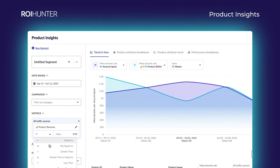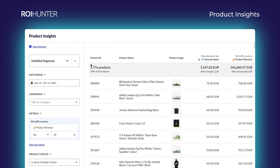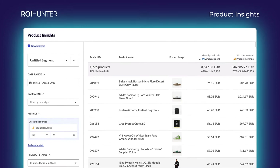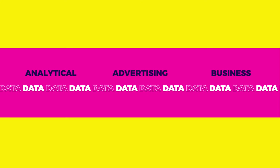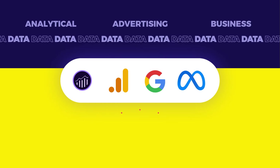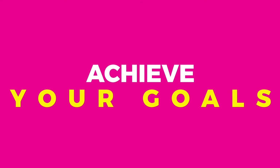ROI Hunter's New Product Insights gives you everything you need to understand and control your dynamic campaigns — integrating your analytical, advertising, and business data from across channels into one SKU-level source of truth so you can achieve your goals.